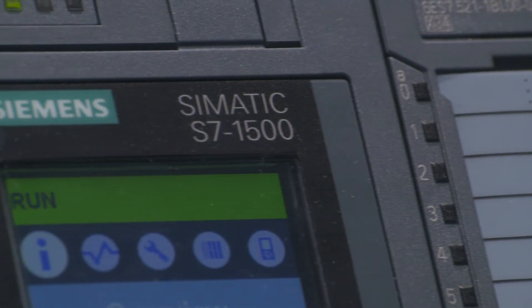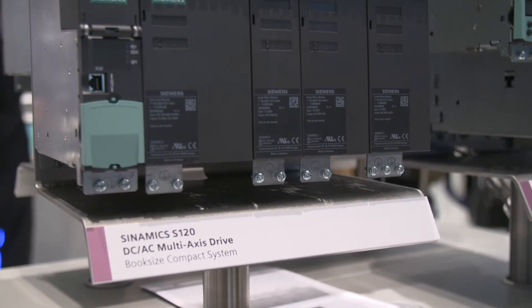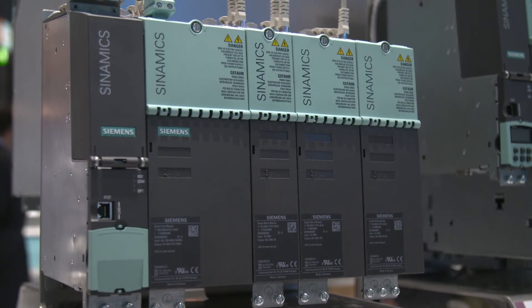The S7-1500 carries out the entire drive controls for positioning and synchronization. Standard integrated motion functionality is available in every S7-1500 CPU. The Sinamics S120 inverters and comfort panels communicate with the controls via Profinet. Thanks to the seamless integration of Sinamics drives into the TIA portal, it is easier than ever to carry out the drive hardware configuration and establish the connection between the control and the drives via drag and drop.